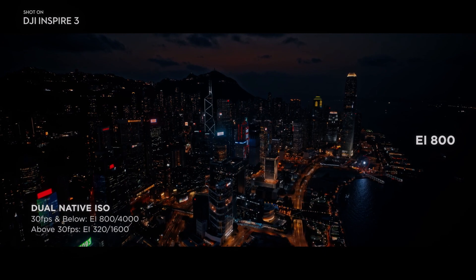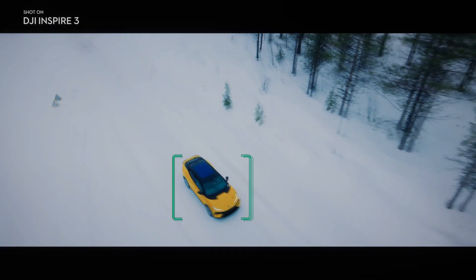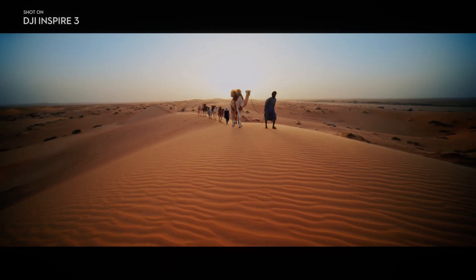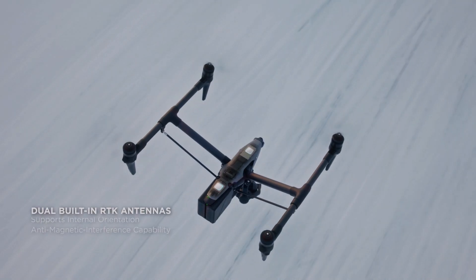This high-brightness display ensures that the pilot and camera operator can easily view the footage even in bright sunlight. The display is also customizable, with the ability to adjust color, contrast, and saturation levels to ensure that the footage is captured exactly as intended.